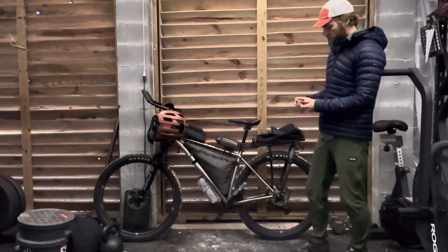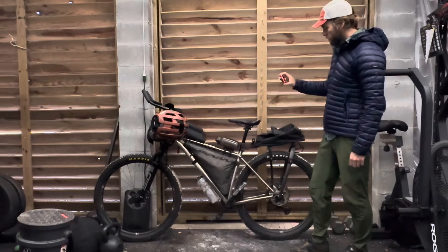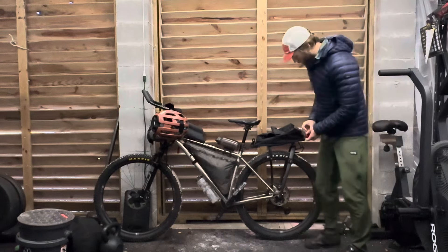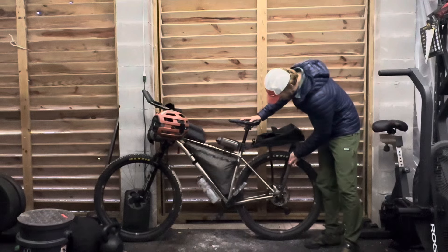I found this Exposure Blaze light — I don't know if you can find these anymore, but this was good. I charged it a little bit the second night, but it pretty much ran the whole three and a half days without needing a recharge.